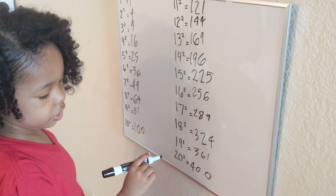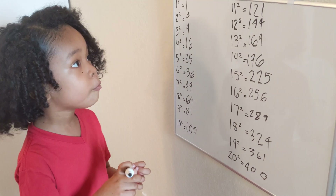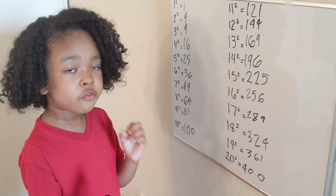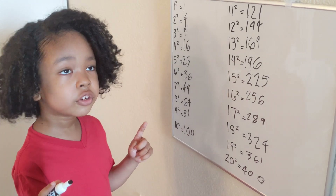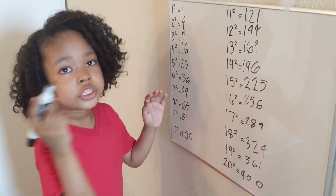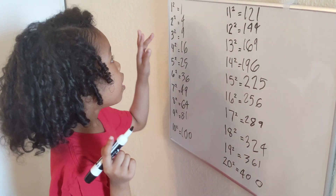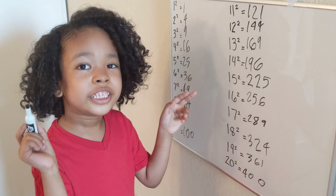Last one — twenty squared — four hundred. Okay, there we go. I'm going to upload this on Facebook and YouTube — we're actually going to do both. So make sure you can watch this video as many times as you want. Make sure to like and subscribe.